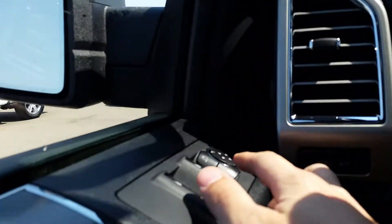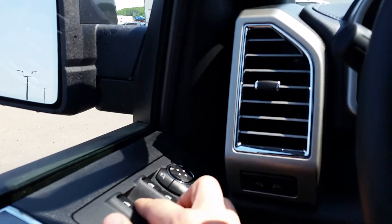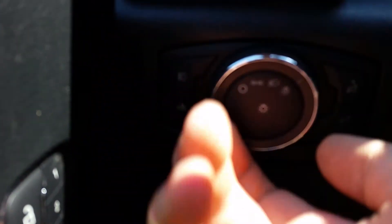Power adjustable mirrors — these are power folding mirrors too. You can adjust them over here. You also have power windows and power locks. Down here you'll see the three different presets for your chair, so you just press and hold to save it.